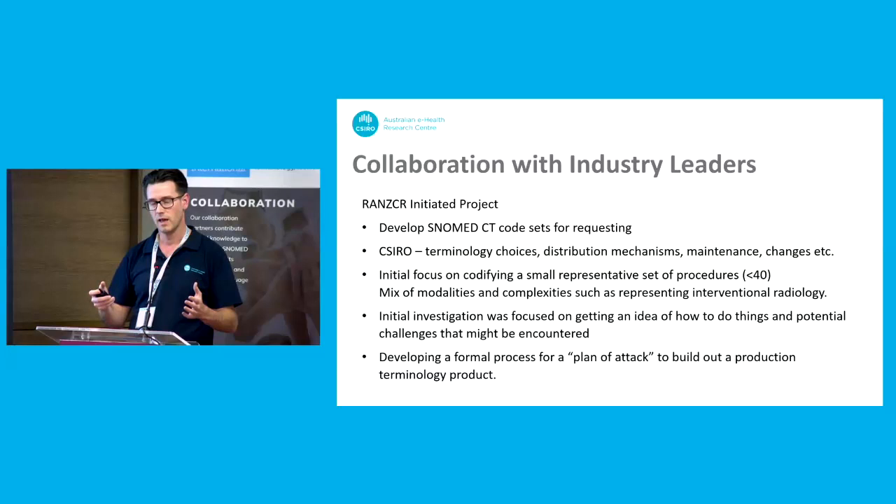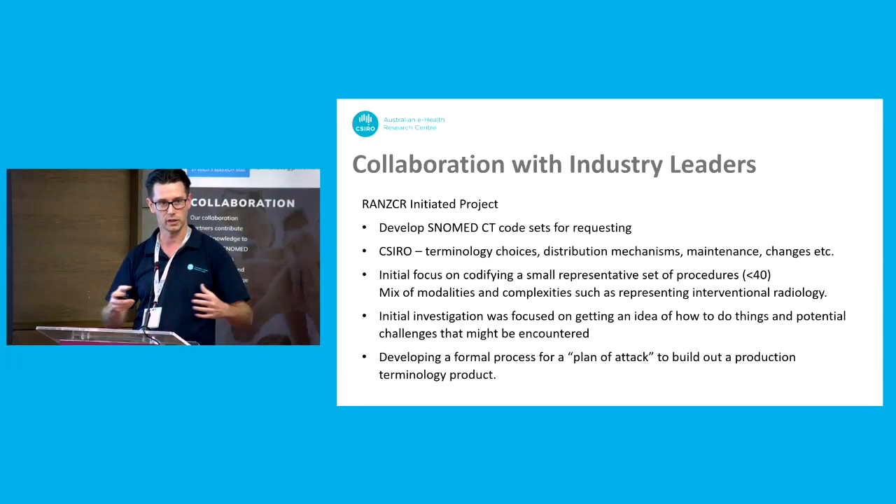The first part of the project focused on just a small prototype — the idea of that small set of 40 procedures was not to build something that was usable, but to build out what the process for the larger set would be. We didn't want to go and try to build a thousand-item test catalog and realize halfway through that we'd gone down the wrong path and picked the wrong codes. So the prototype was really about designing the process rather than coming up with something that was ready for production.